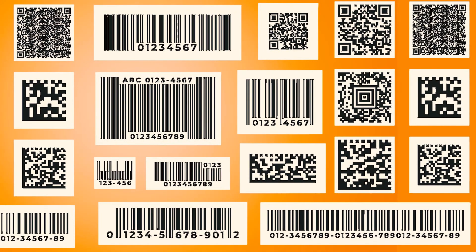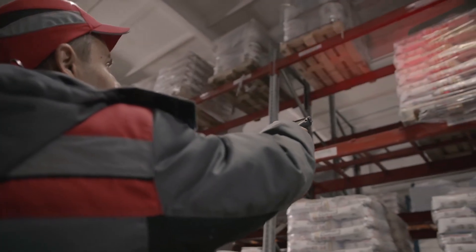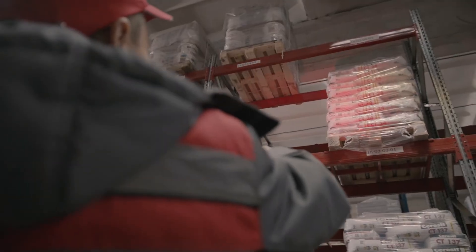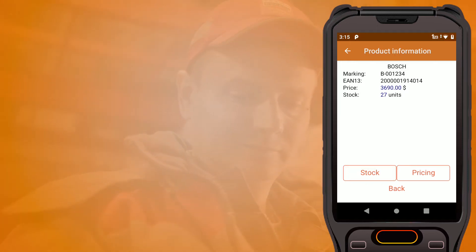Regular stock-taking is essential for maintaining accurate inventory levels and preventing discrepancies. The key to efficient stock-taking is utilizing existing barcodes and applying new ones as needed. Barcodes enable Cleverence to accurately identify products, even if the packaging appears identical.